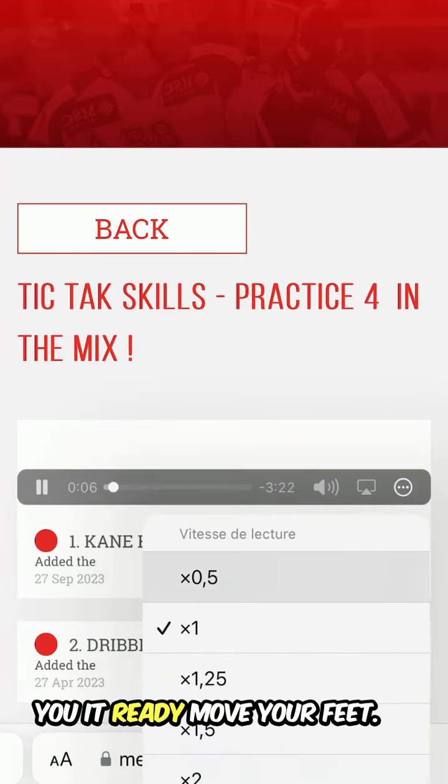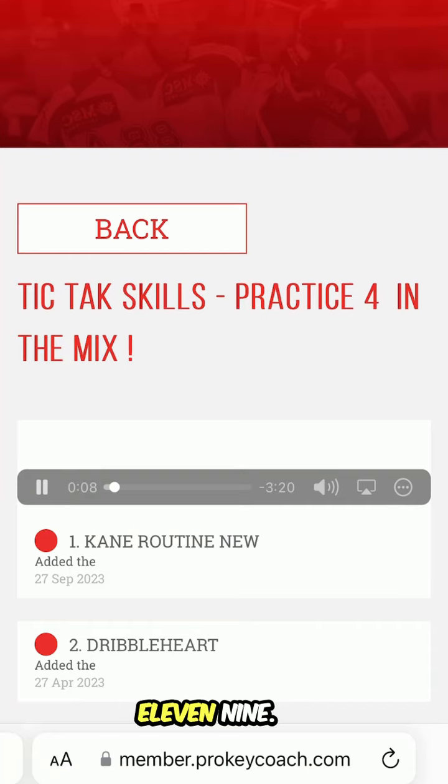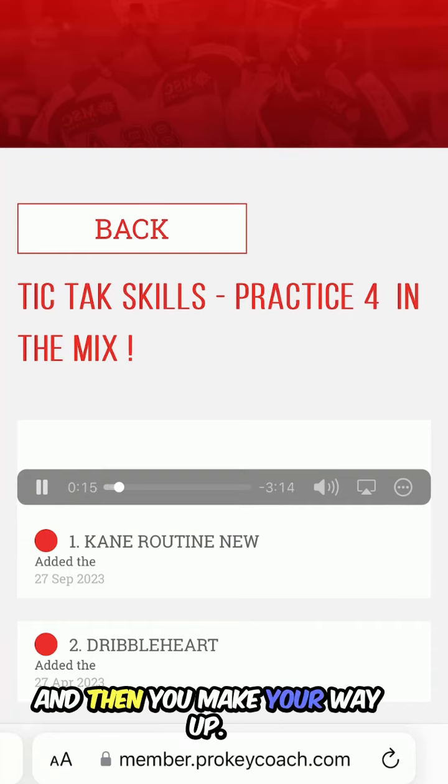Ready — move your feet — 11, 9 — and then you make your way up.